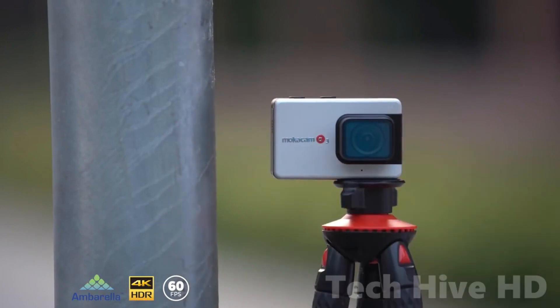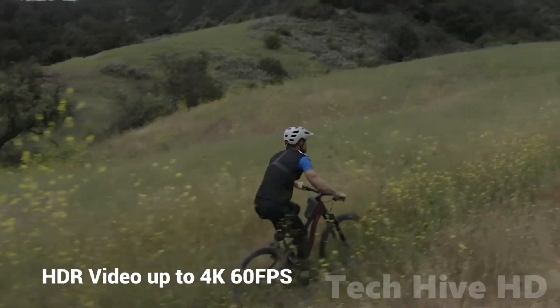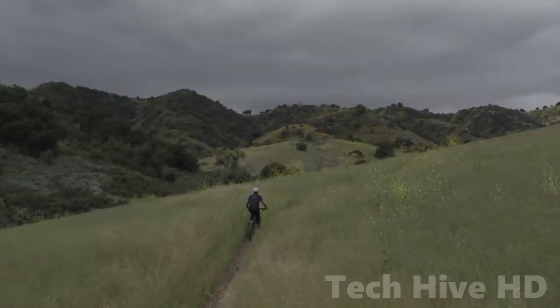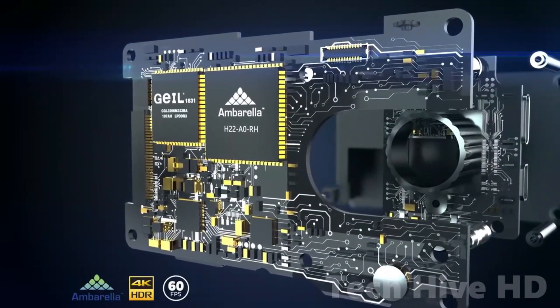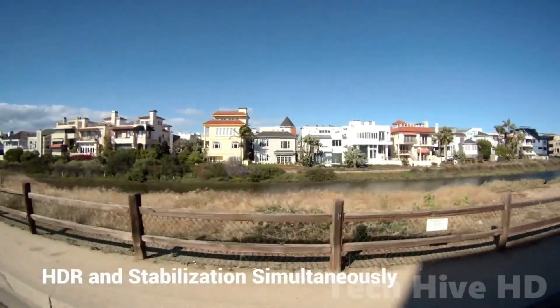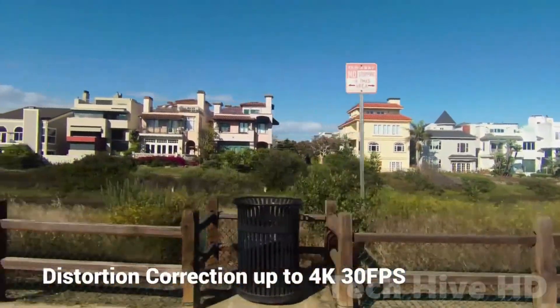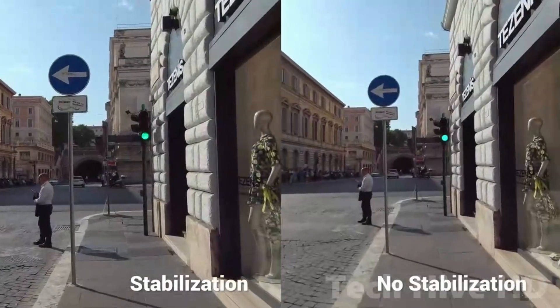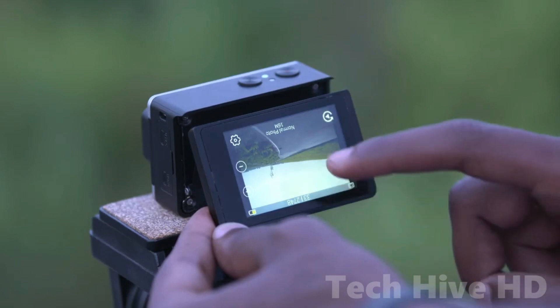It captures super steady 4K video and HDR images even in low light conditions with 4K 60fps and 1080p 240fps slow motion. What sets the Alpha 3 apart from its competition, like GoPro, is its HDR support in both photo and video modes. This feature ensures that you capture the best possible picture or video, no matter the lighting condition. The Alpha 3 is perfect for anyone who loves to explore the outdoors and capture their adventures.